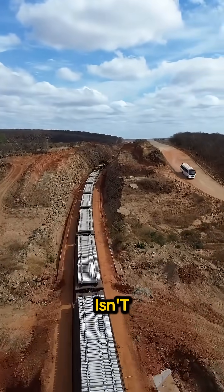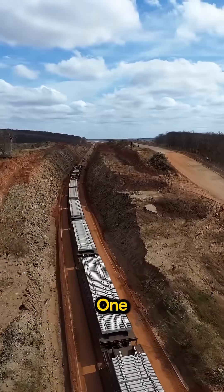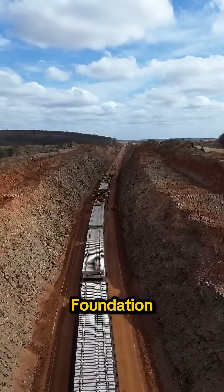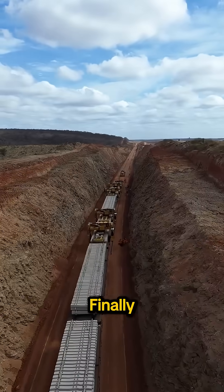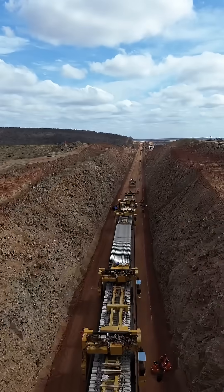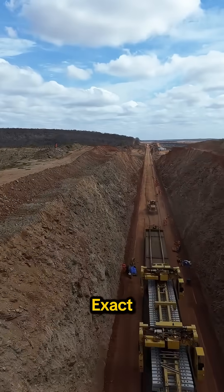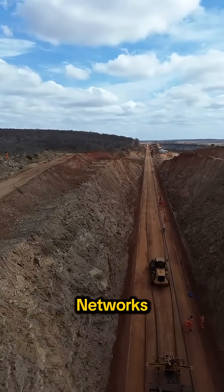Precision isn't optional — millimeters make the difference between a stable line and a dangerous one. The construction process never stops. First comes large-scale earthworks, then the foundation layer is shaped. After that, ballast is laid. Finally, this machine installs the sleepers so long, welded rails can be mounted later. That's how rail lines are built — kilometer after kilometer — without slowing down. Efficient. Exact. Unstoppable. This is the engineering behind modern rail networks.